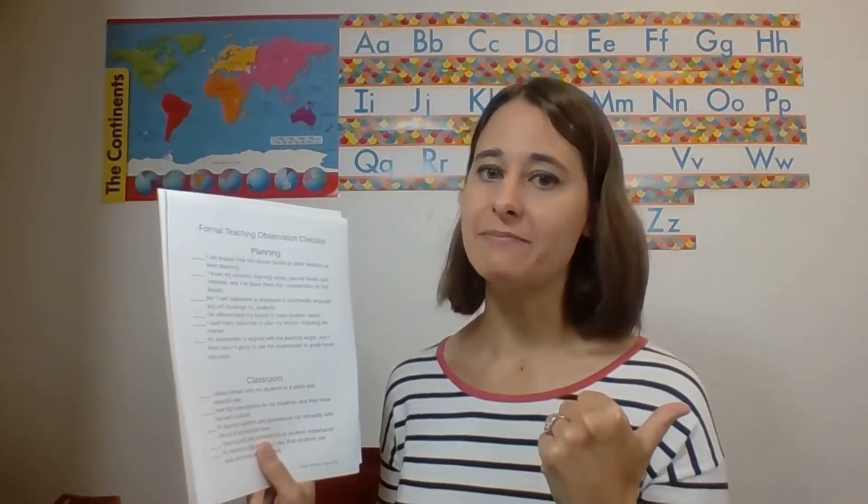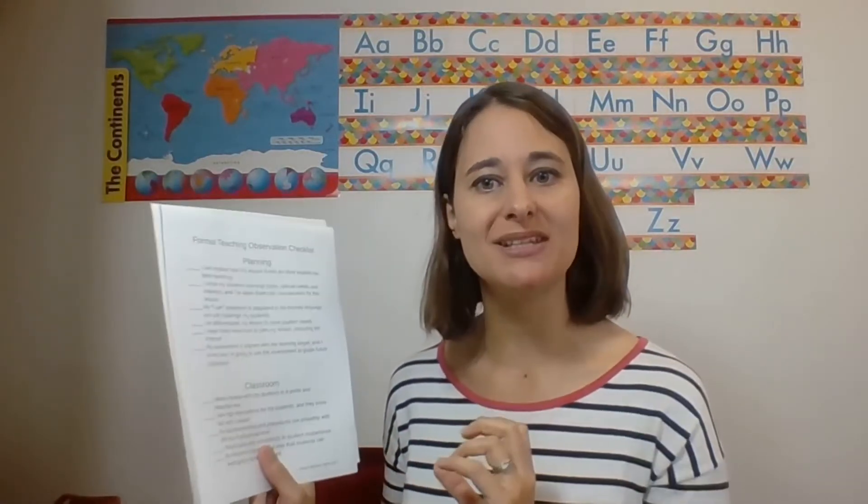This checklist gives me a little peace of mind because I'm able to go through and check off each thing as I do them to prepare for my observation. When I have everything checked off, I can breathe a sigh of relief and a little bit of that stress goes away. Some really good ways to make sure you're hitting these things: number one, guided math — guided math automatically differentiates for you because each group is doing something different at their level.